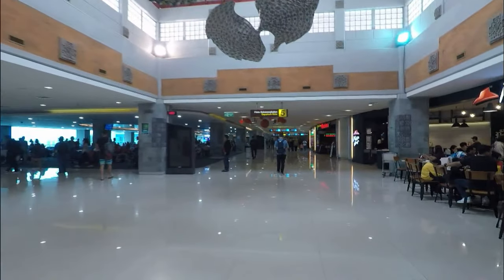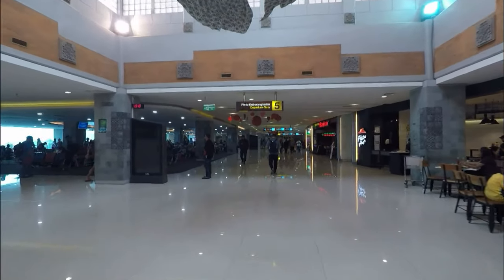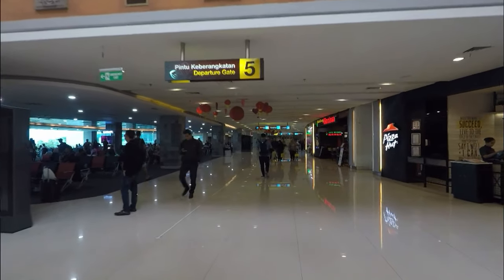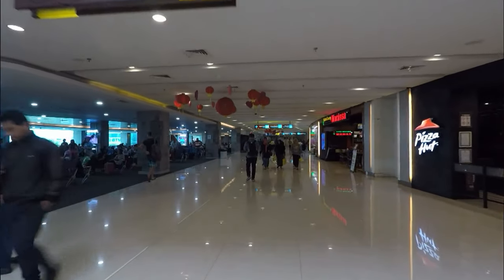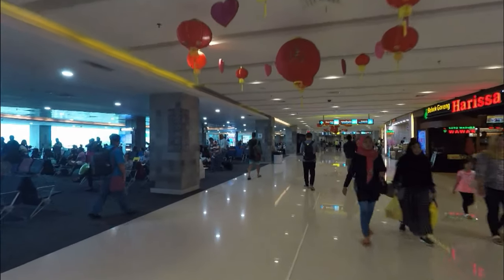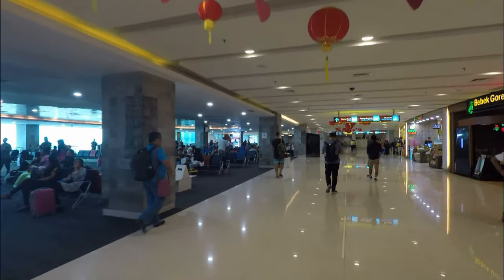The terminal seems to be mainly Lion Air. There might be Air Asia — I haven't seen Air Asia arrive yet, so I'm assuming it'll come in shortly, turn the plane around quickly, and we'll jump on and head to Yogyakarta.